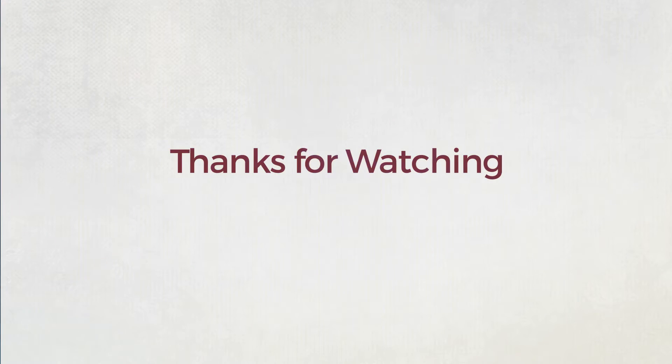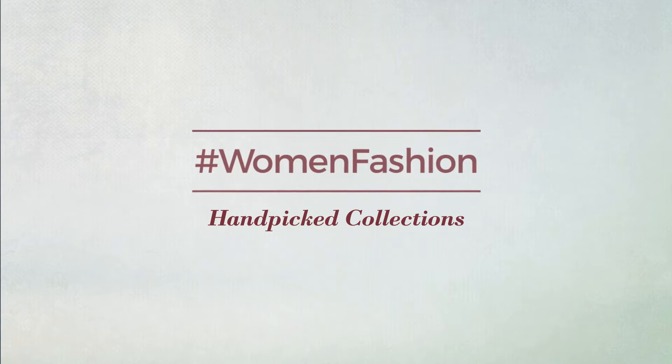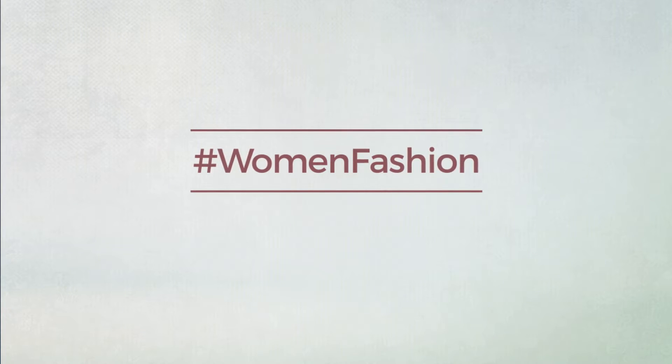Thanks for watching this hand-picked collection by hashtag women fashion. If you didn't like it, write something mean in the comments below; otherwise subscribe to our channel.